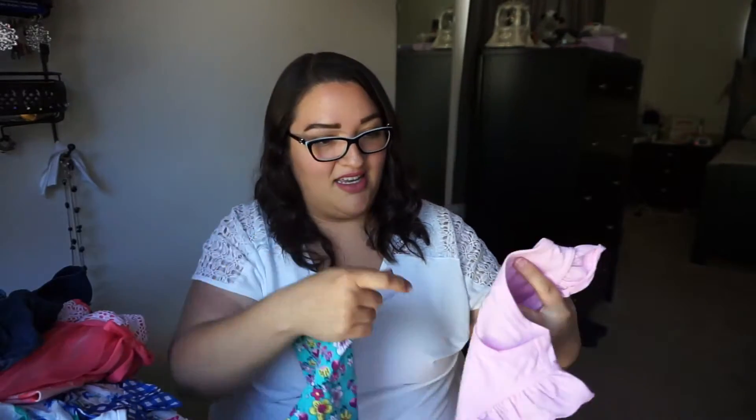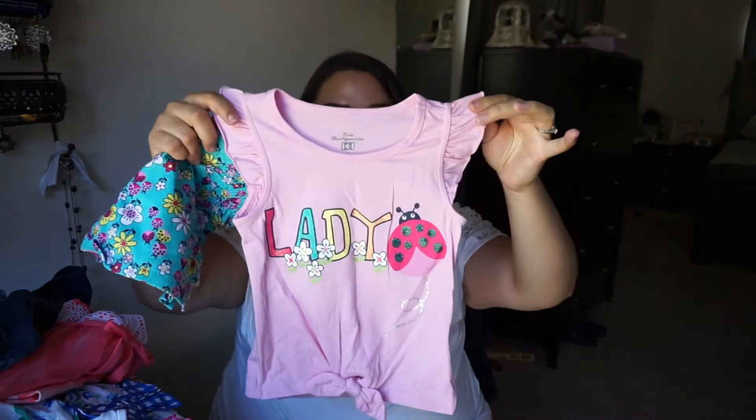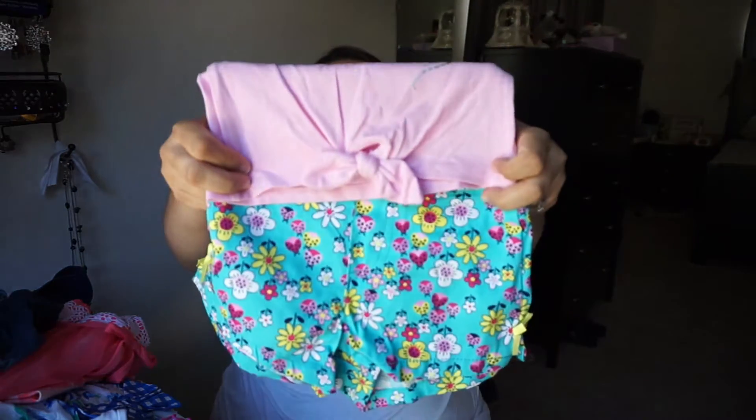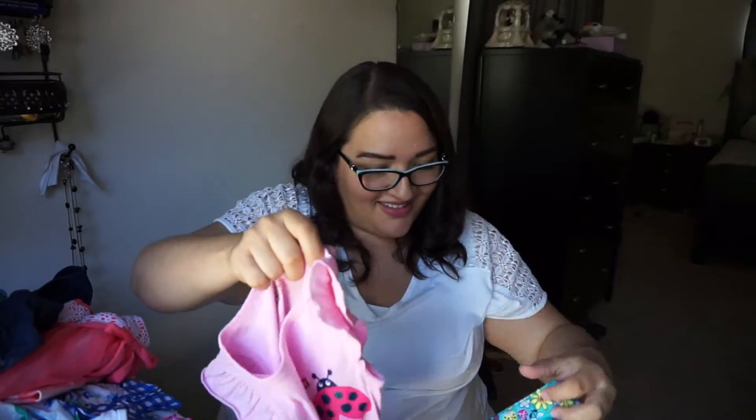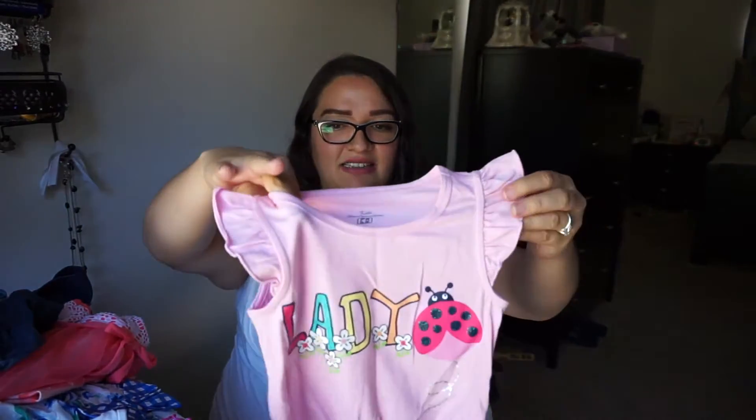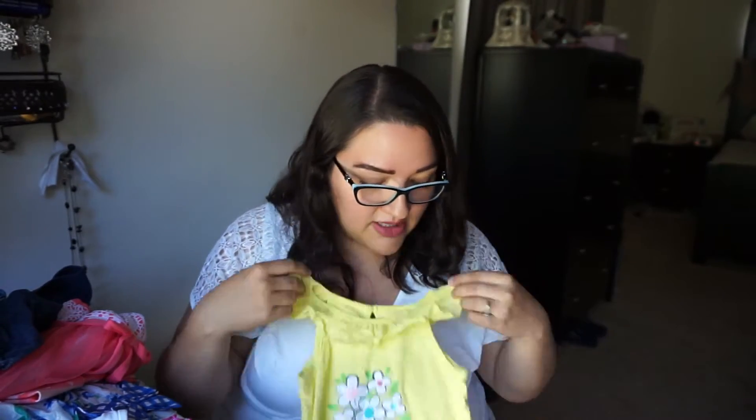Then we got this cute little ladybug number — a ladybug top and little ladybug shorts — and look at the little tie at the bottom of the shirt, so cute! This is actually a 4T, so I feel like we're gonna use this for a while, but Cece could definitely fit in it right now. It's just the length really.